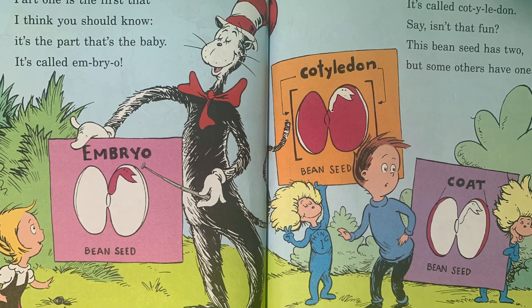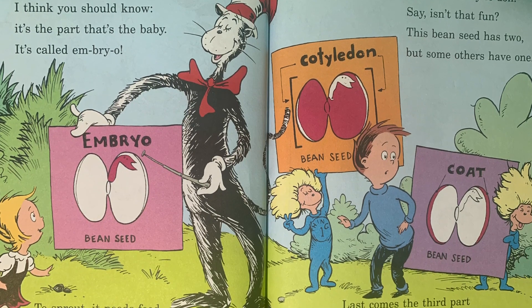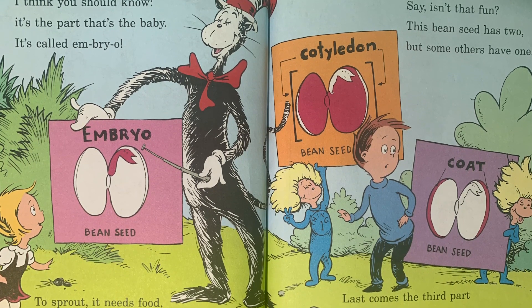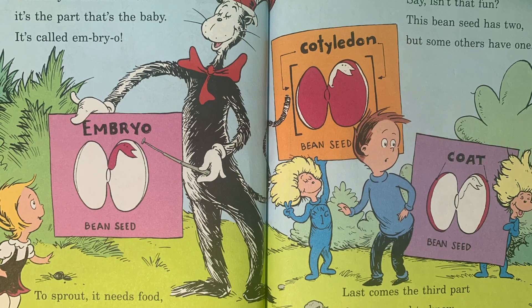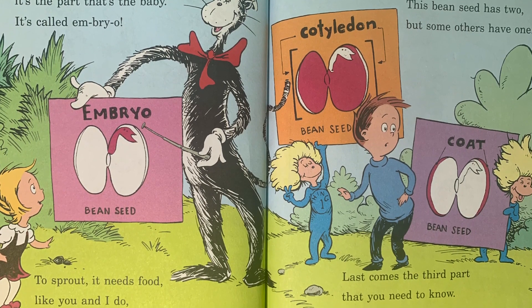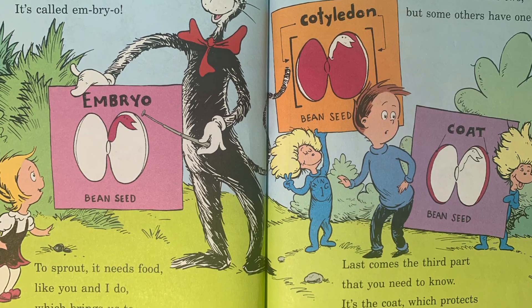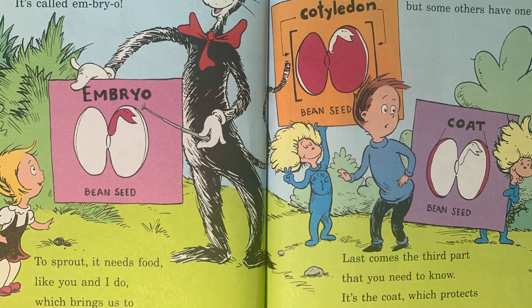Part one is the first that I think you should know — it's the part that's the baby, it's called the embryo. To sprout, it needs food like you and I do, which brings us to seed part número two. It's called the cotyledon — isn't that fun? This bean seed has two, but some others have one.